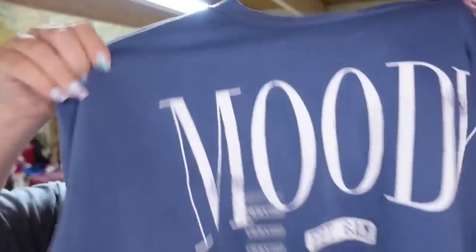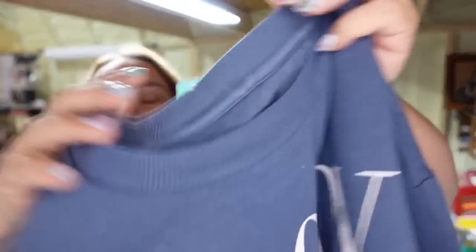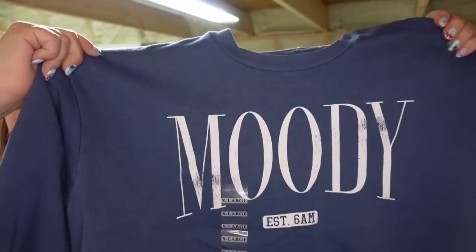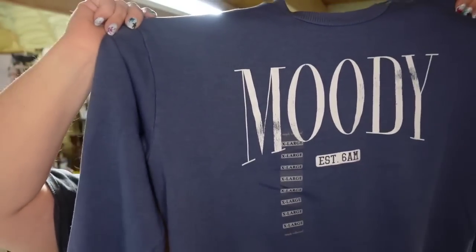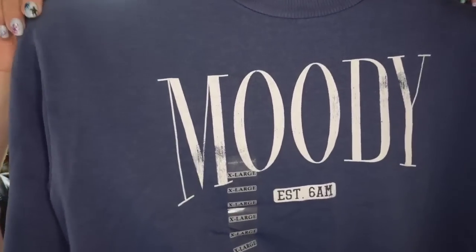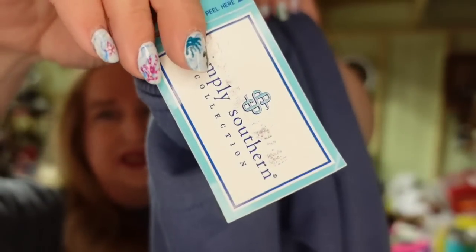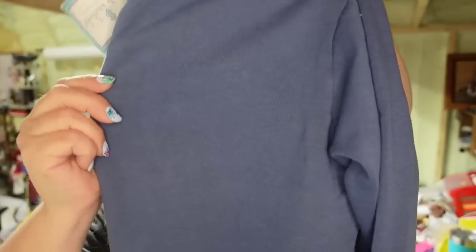Last on Poshmark before I show you Etsy is another Simply Southern sweatshirt. There's your tag. We did have one clothing item sell on Poshmark — this one sold for $17 and it's going to be about a $10 profit after fees. It sold in under two months. I picked these up at the Simply Southern outlet for $5.99.